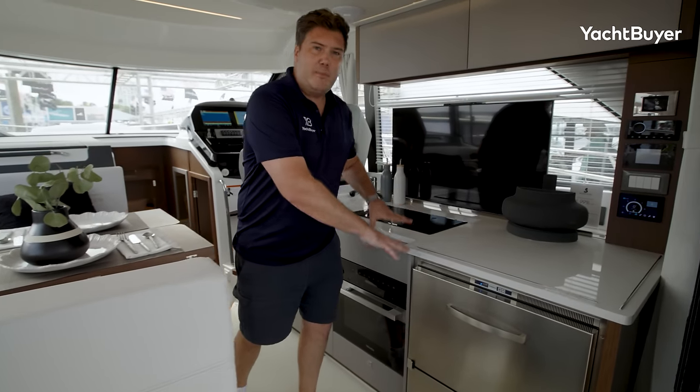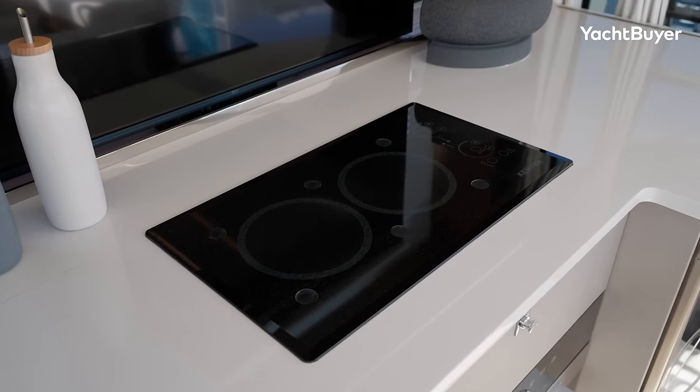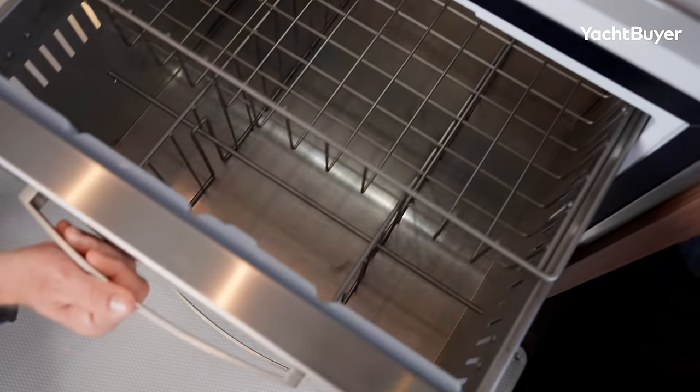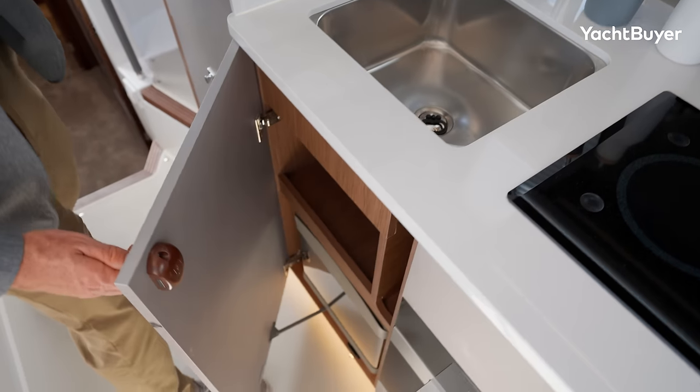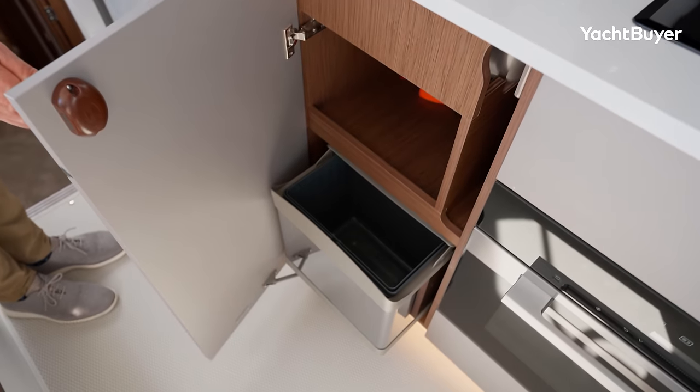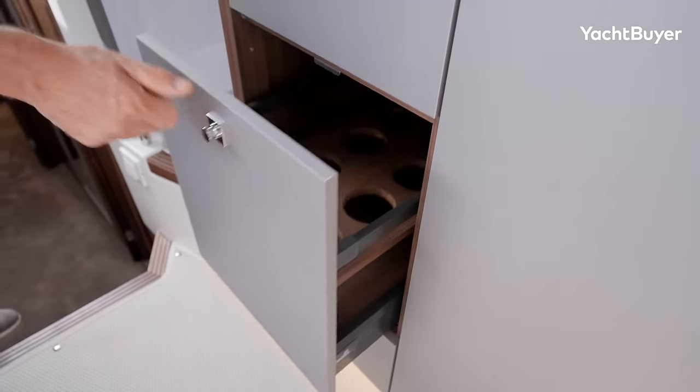It's got a proper galley with really good components: a Miele oven, a Kenyon cooktop, Vitrifrigo fridges. You haven't got domestic-size fridge freezers, but these are big deep cooling drawers — for a boat of this size it works really, really nicely. I quite like the way they've integrated the TV behind that as well; they've contained a lot of good stuff into this area.